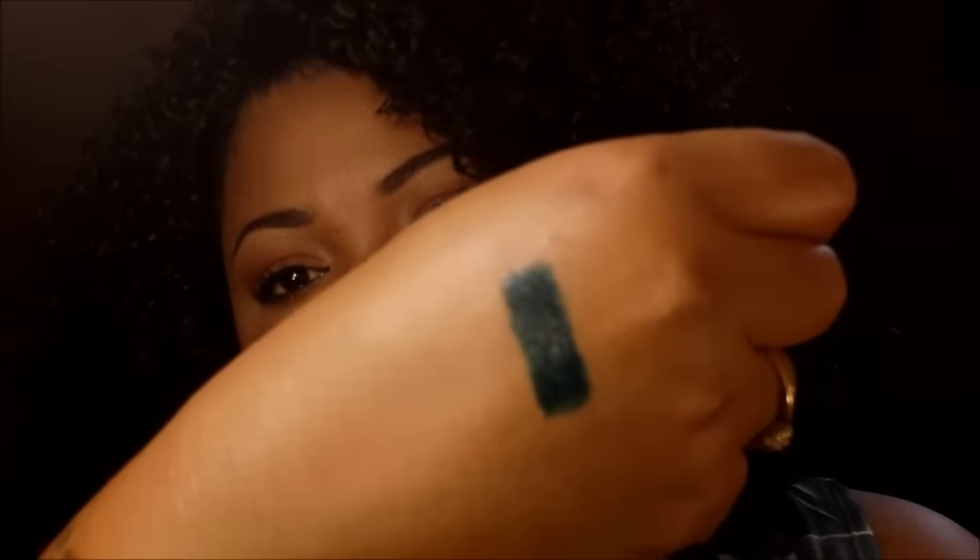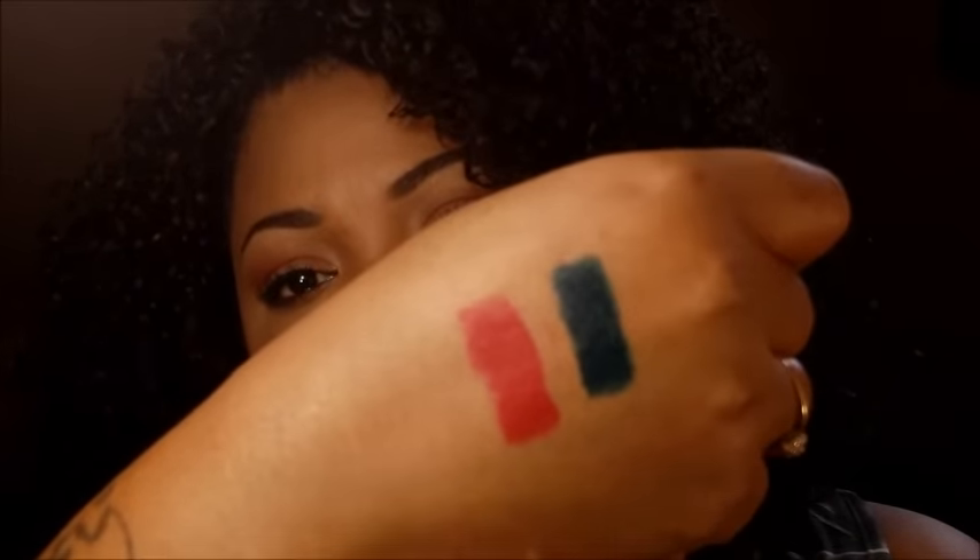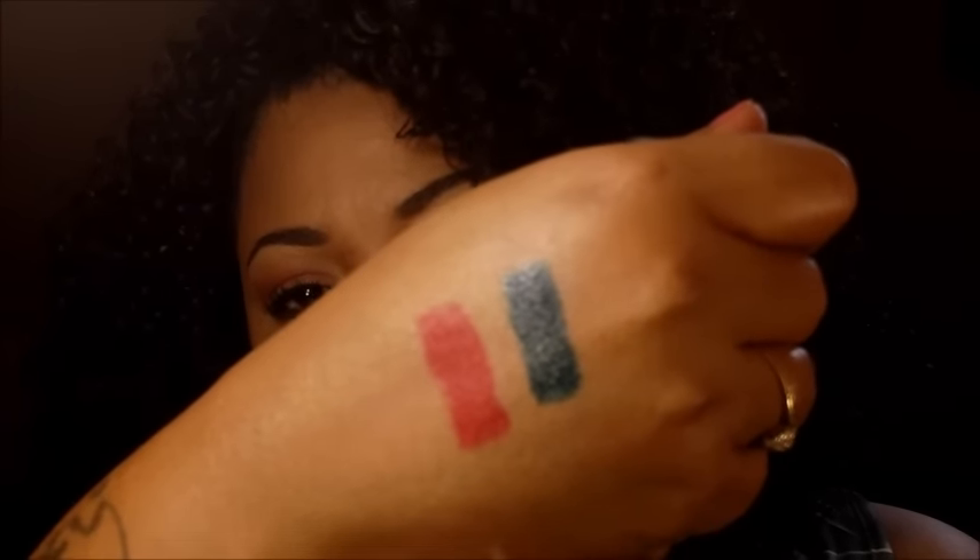I also wanted to show you the two limited edition lipsticks, because there are two that were a collaboration with Icona Pop. Those lipsticks will not be available forever, so you really want to take advantage and get those as soon as possible. Those two lipsticks are this gorgeous midnight blue — that is it right there — and the hot red, right there. The blue is a creamy shade, and the hot red is a gorgeous matte shade, as you saw in the pictures. So those two are limited edition — you definitely want to jump on those.